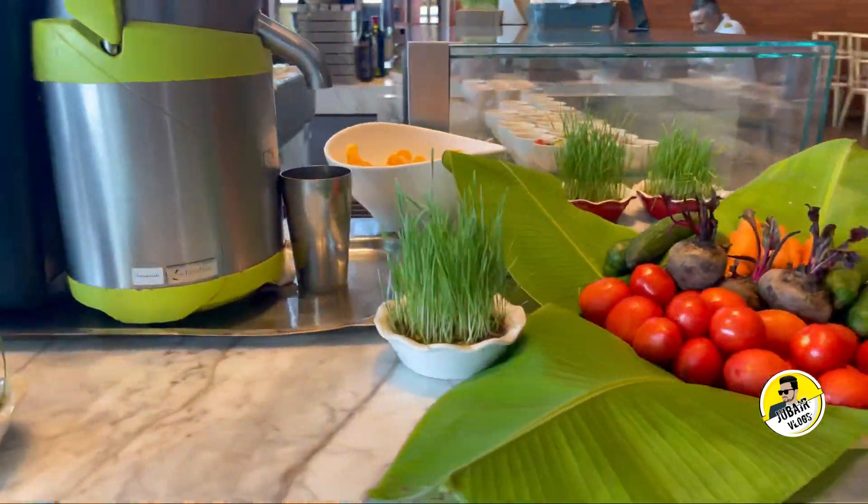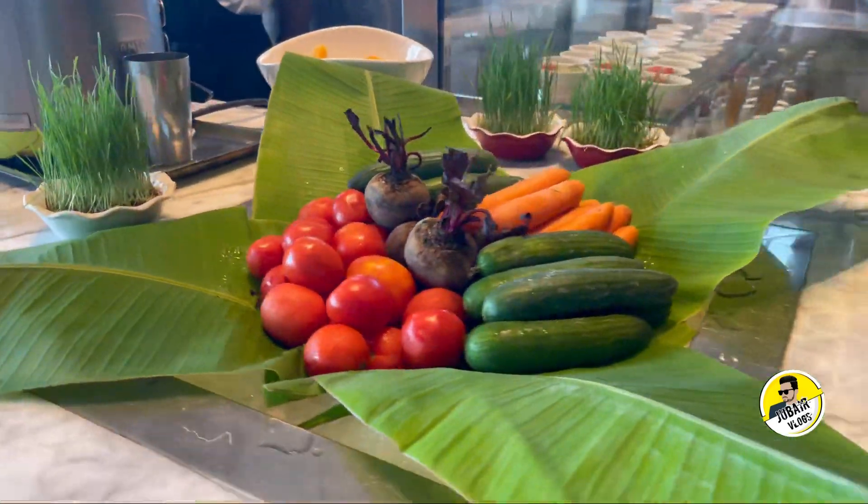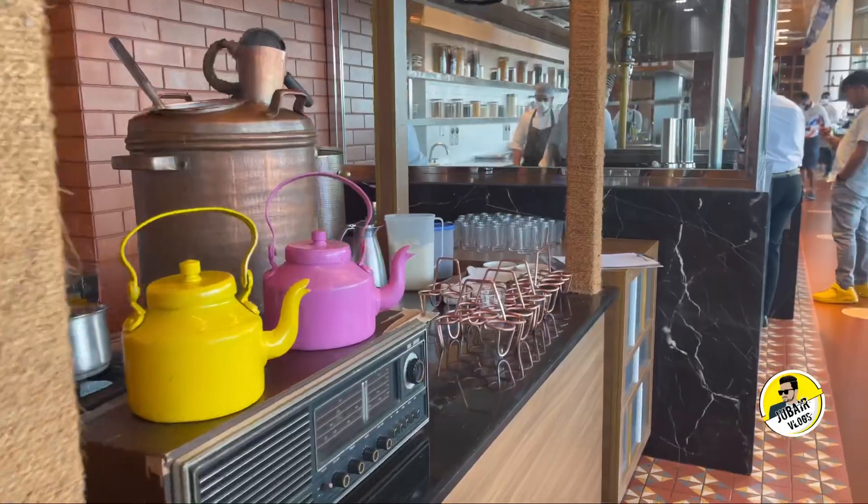I am in a cafe for a very nice breakfast. It is set for salad and juice, and also for tea and coffee.